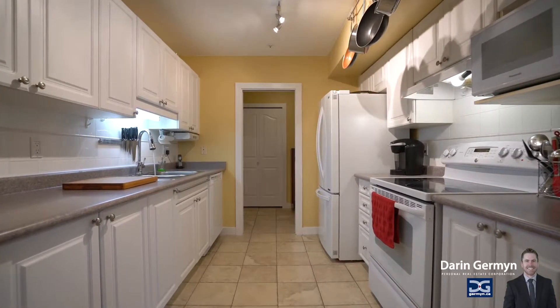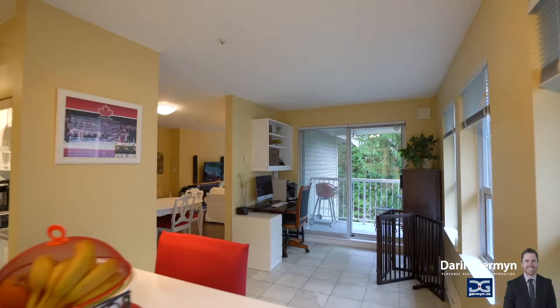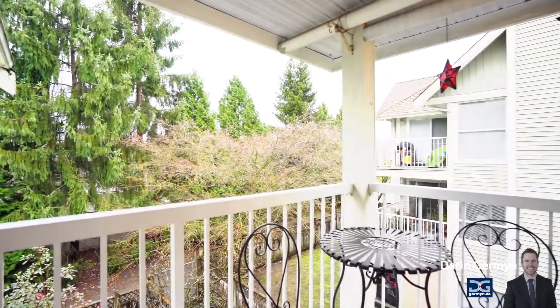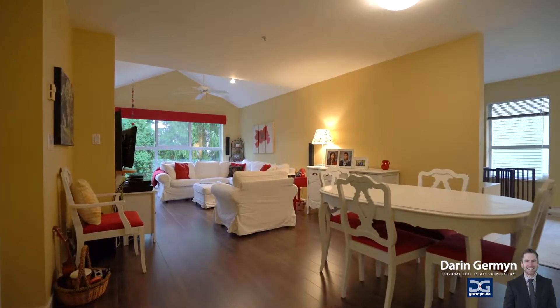The galley style kitchen also offers you a new refrigerator as well as tons of extra counter space. Dinner with the entire family is no problem here, as you have two areas to enjoy — either a quick breakfast or a more formal sit-down with the family in the dining room area.